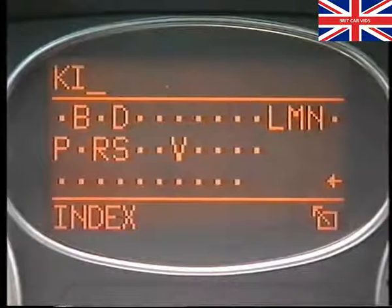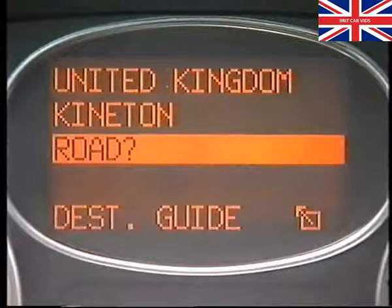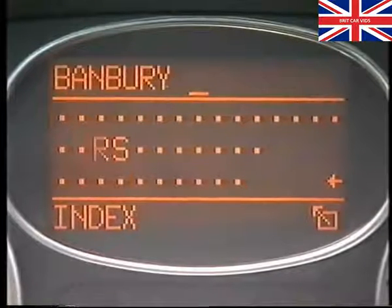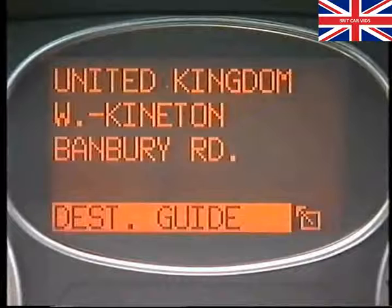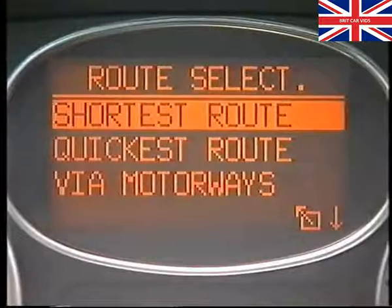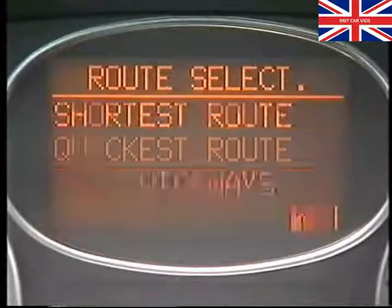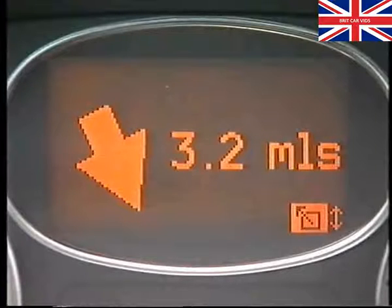When entering the city name, you should start by selecting the city's first letter, then the second, and so on until the name appears. Select Enter, and repeat the operation to input the road name and address number. Once entered, choose Destination Guide, and you'll be asked if you'd like to change the route planning. The options available being Shortest, Fastest, and Main Roads. The system takes a few minutes to calculate the best route, and when ready, displays a direction icon in the instrument pack. This is backed up with a voice instruction.